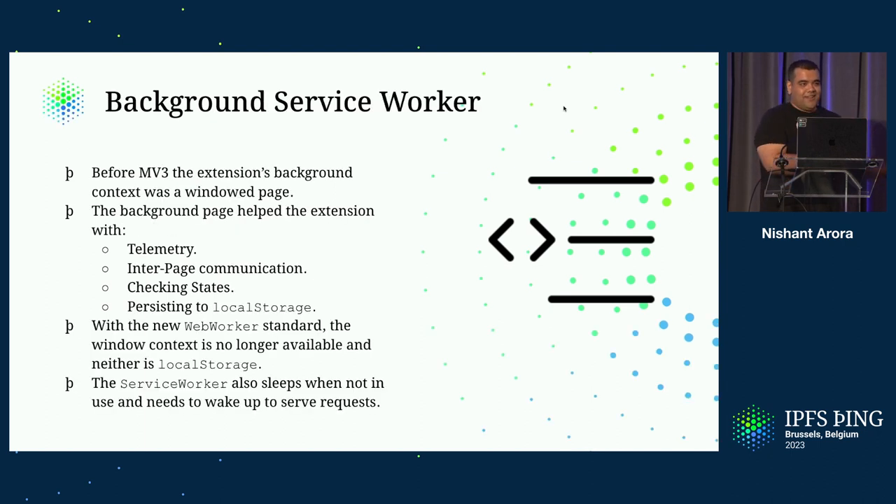Before MV3, the extension background context was like a windowed page — it had all the window context, and you could use all the browser APIs that you normally would. The background page actually helped the Companion do telemetry, inter-page communication, checking states, and persisting to local storage. With the new web worker standard they introduced, the window context is no longer available, and neither is local storage. The service worker also goes to sleep when in the background, and there was a bug regarding this which recently got fixed.